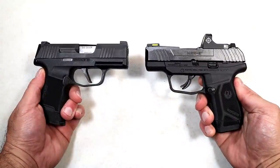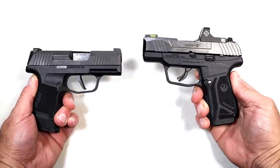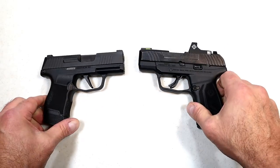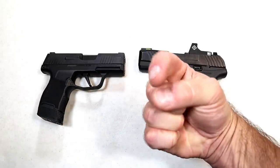Which manufacturer do you feel makes the better handguns — Sig Sauer or Ruger? Be sure to comment below. I'll total up the results and report with the next handgun showdown. If you like videos like this, please subscribe and share. I always appreciate the thumbs up button. Thanks for watching and you guys be safe.